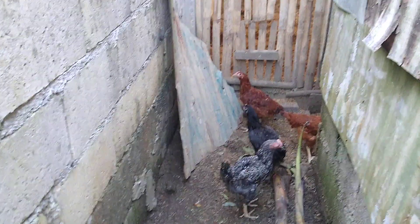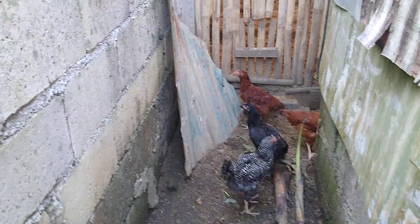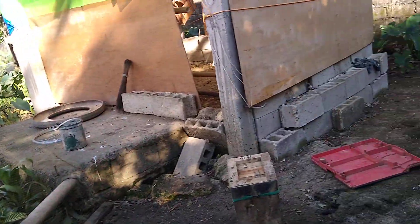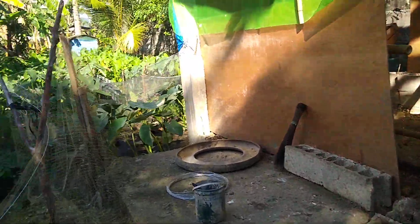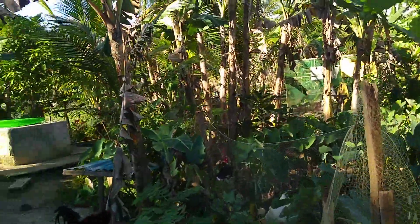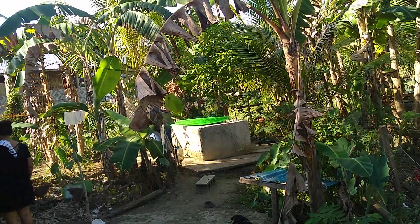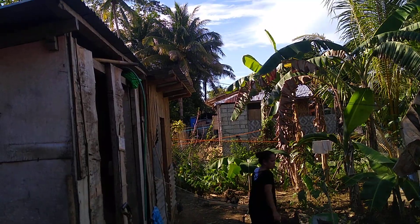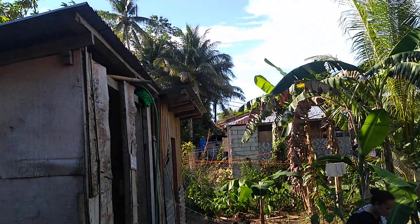There are juveniles over here too, and it smells like poop. Anyway, that's about it for now.